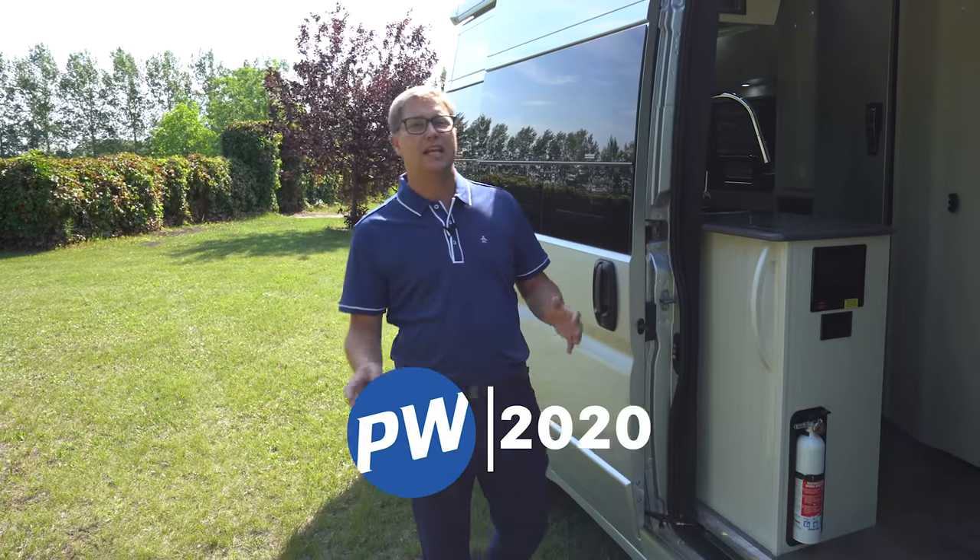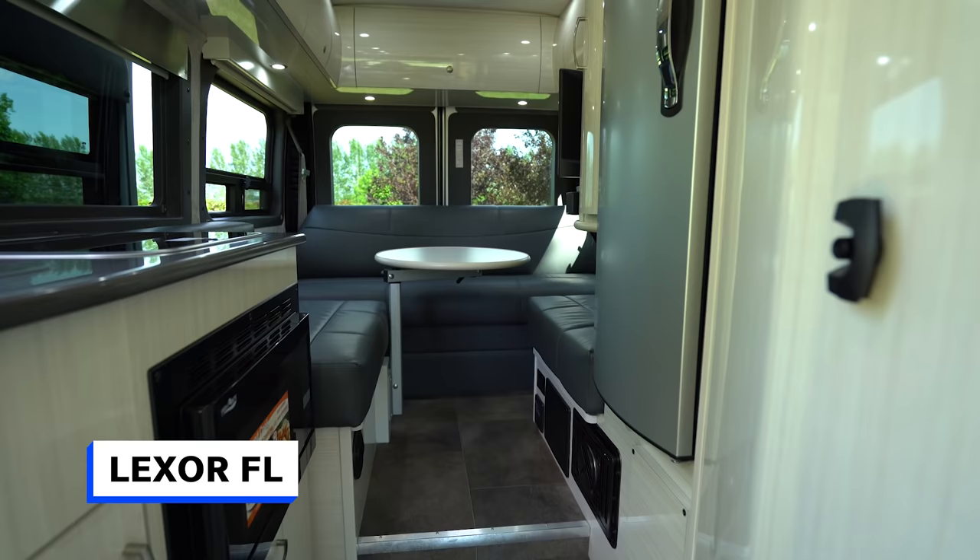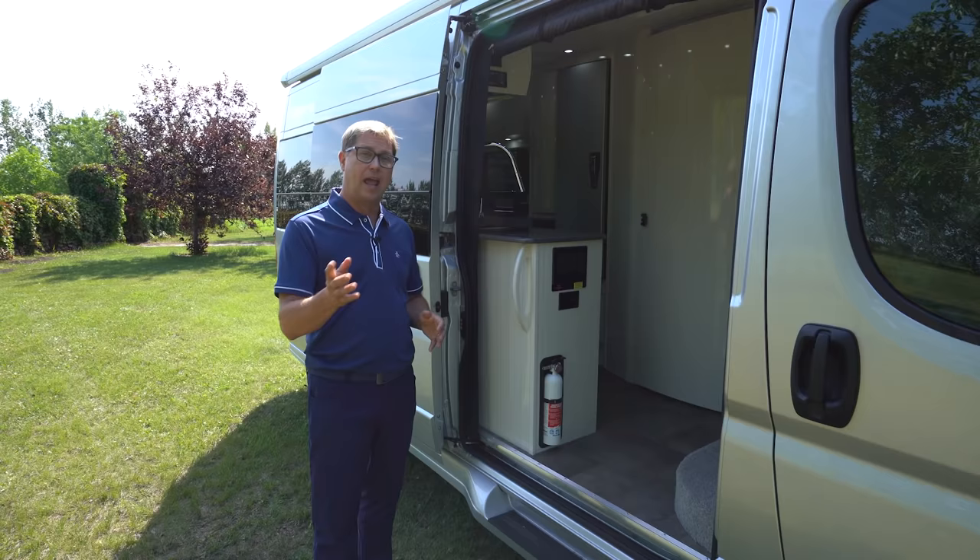Hi, my name is Dean Rumpel, CEO of PleasureWay Industries, and today I'm going to show you through our exciting 2020 Lexer lineup. We have two models built on the Promaster chassis. I'm standing outside a Lexer FL, and I'm going to explain some of the differences between the Lexer FL and our Lexer TS.